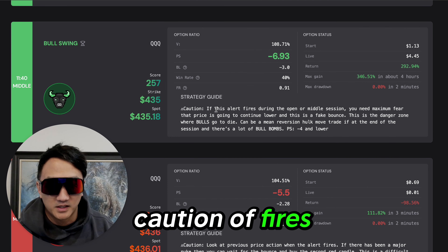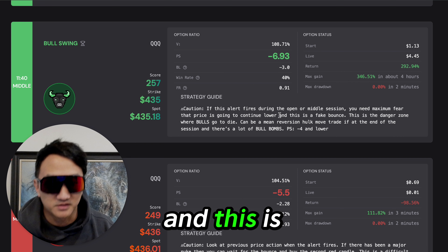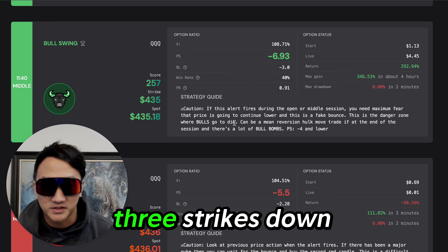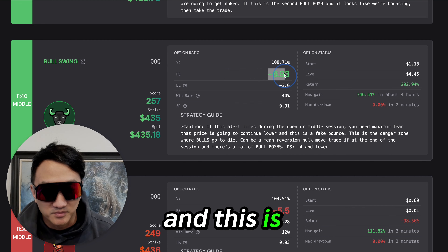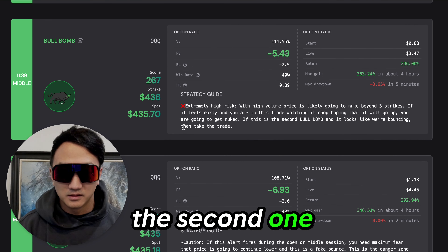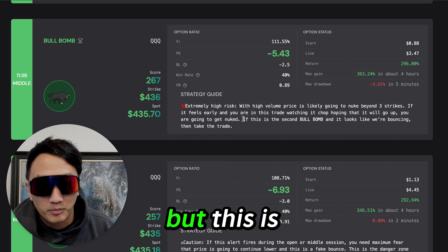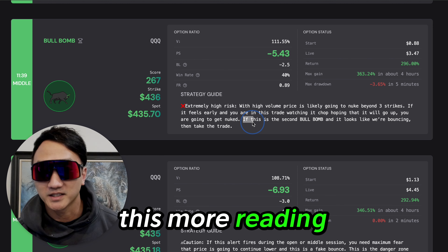First one — bull swing. Caution if it fires during the opener middle. This is firing during the middle. You need maximum fear. The price is going to continue lower, and this is a fake bounce. It could have been a fake bounce. This is the danger zone where bulls go to die. Why? Because it's high volume. It's possible that we go three strikes down or more on high volume. But we do like it because it's PS minus four or lower — and this is minus 6.93. But caution here. The second one — high risk, high volume — price is likely to nuke beyond three strikes. If it feels early and you're watching this trade chop hoping it will go up, you're going to get nuked. Hopefully everyone knows how to read here — this is where reading comes in handy. Very important.